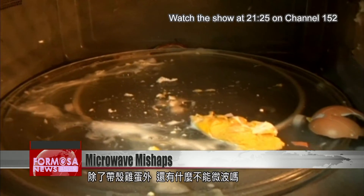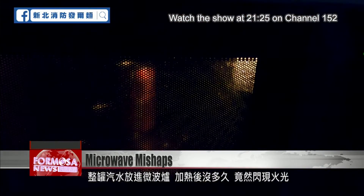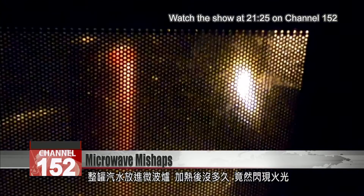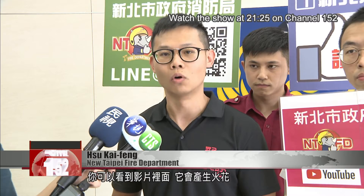What else shouldn't you microwave? A can of soda is placed inside, and before long, the microwave fills with sparks. The metal covering doesn't absorb any of the heat — it reflects it. You can see in the video it generates sparks, and since there's nothing to absorb the heat, it ionizes the air, creating a spark.